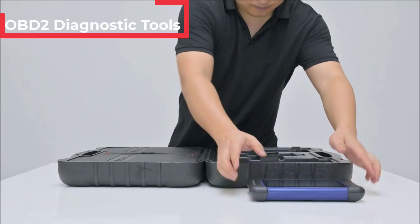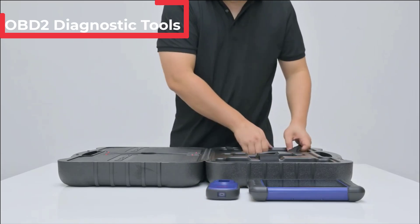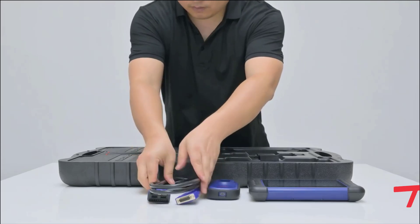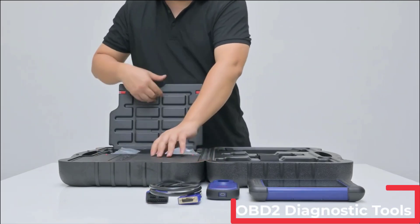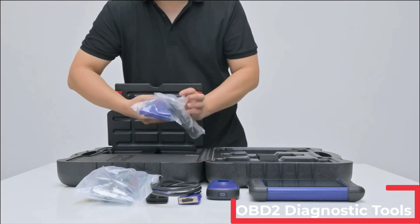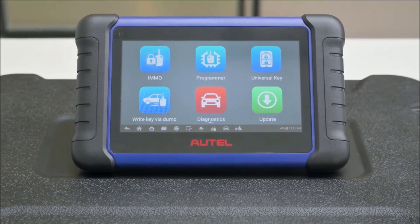Hi everyone. Are you looking for the best OBD2 diagnostic tools? In this video, we're going to review the top 5 best OBD2 diagnostic tools on the market. You'll get to see all of them and select the best one based on personal preferences, reading reviews, and orders. Let's get started.